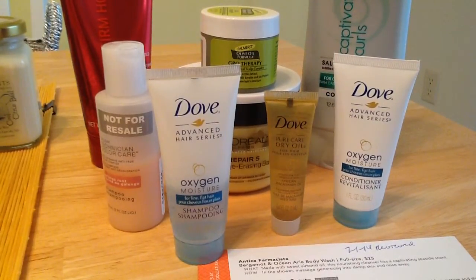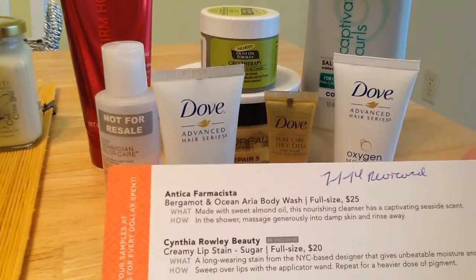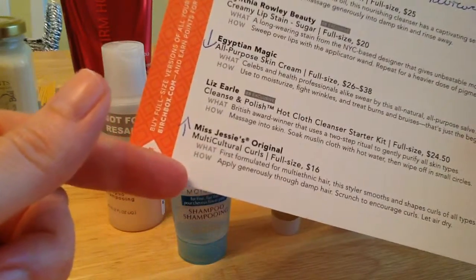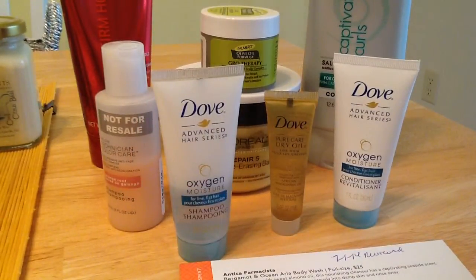Then once I get my hair dry, or as I'm drying my hair, I use the Miss Jessie's Original Multicultural Curls. I don't have a bottle of it because it came in a foil package and I had to decant it so that it was user friendly, but I'm really liking it — it really makes my curls pop. My goal is to make my curls pop, stay throughout the day, and keep the frizz down, and a combination of all these things are doing that.